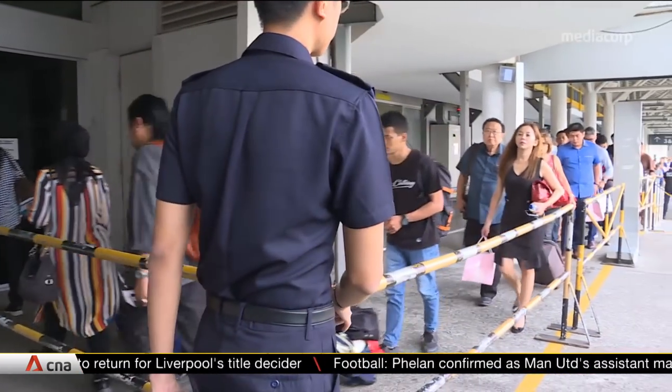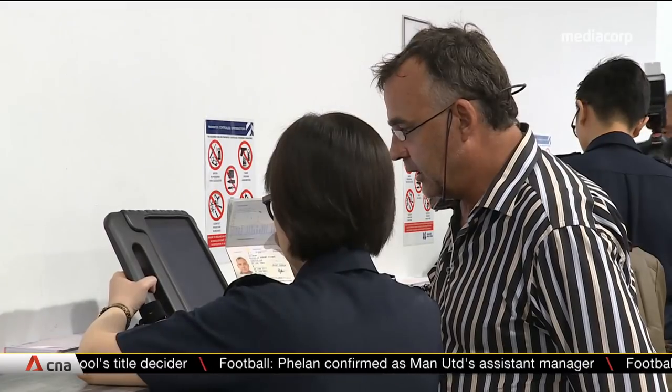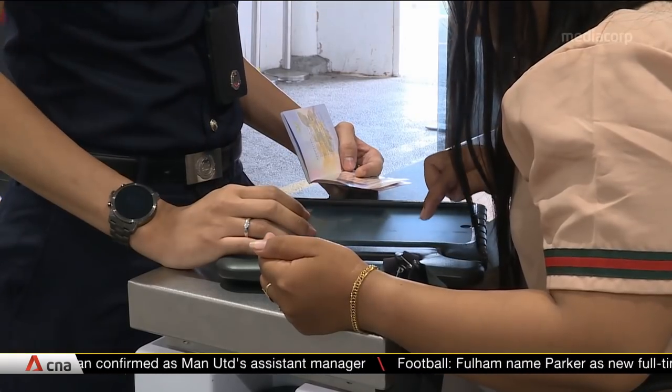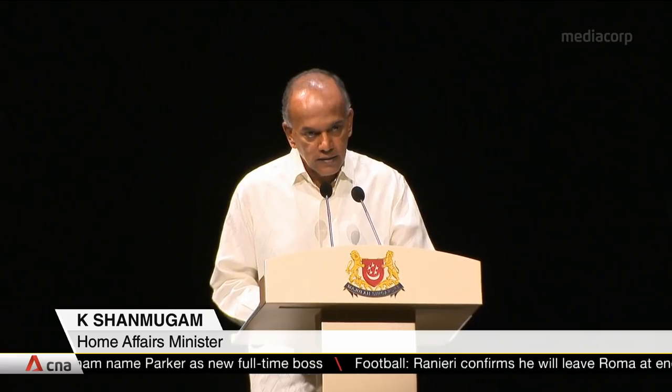In the future, ICA is hoping to become more paperless, with electronic arrival cards and visit passes for foreigners. A challenge, as you know, is a shrinking labor force and aging population, so attracting Singaporeans to join ICA from a smaller pool is always going to be more difficult.